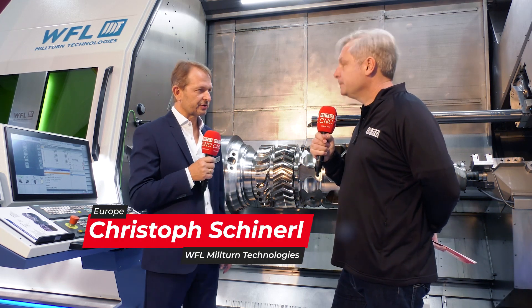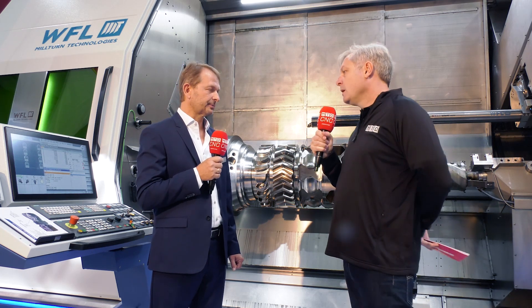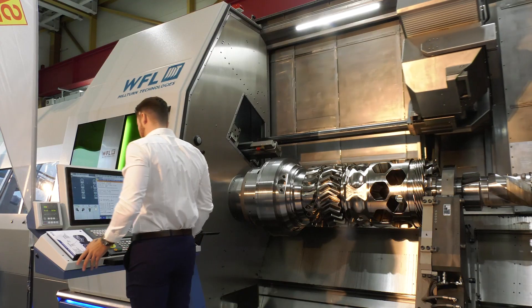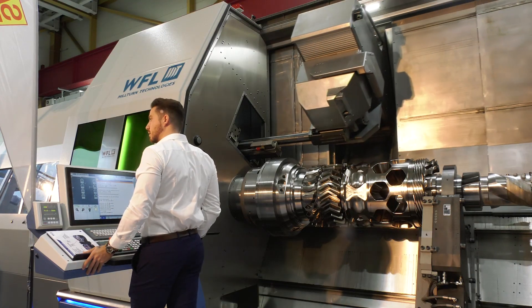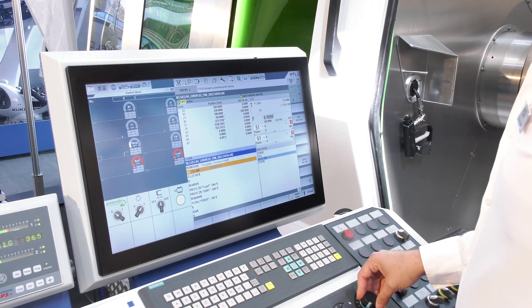iControl is WFL's process monitoring system. It can handle up to 16 process signals with a very high sampling rate. The important signals are directly captured from the CNC drive control loops, so you can get the information about the cutting forces from there.